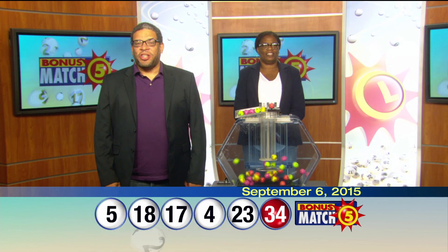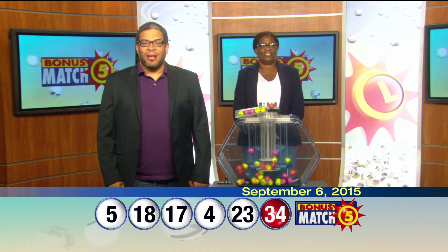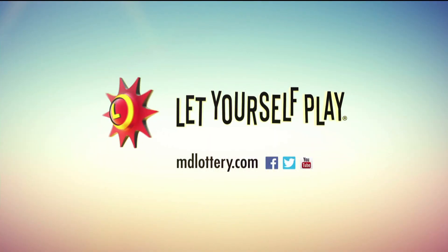For up-to-date jackpot information, visit MDLottery.com. Maryland Lottery, let yourself play. For up-to-date jackpot information, visit MDLottery.com.